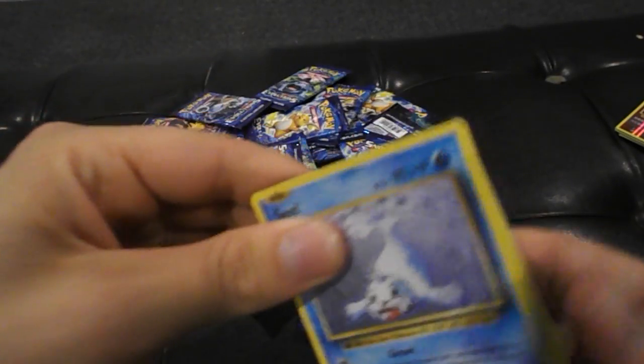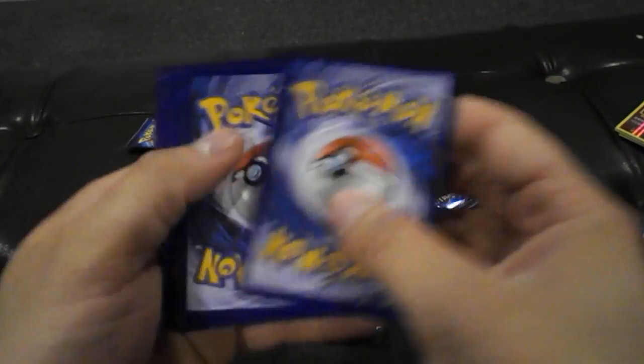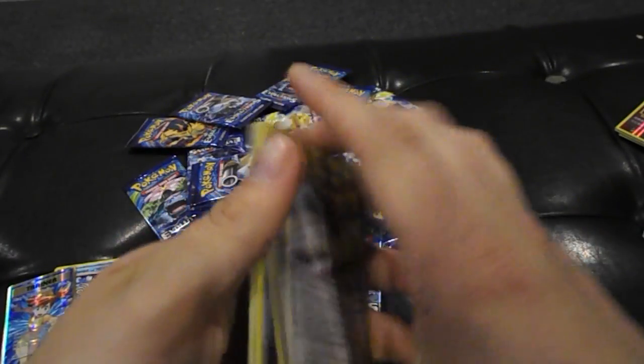So now if we get Brock, that would be super epic. Or, you know, if the Pokemon Gods are looking down on us — maybe, just maybe — we could get a Full Art Charizard.